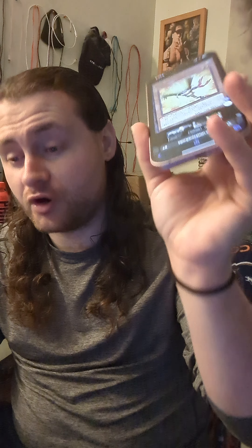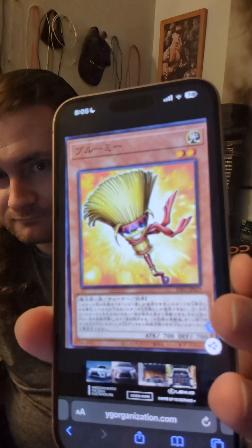I don't know who came up with the idea to turn a sweeping broom into a monster card, but whoever did, they've got some weird imaginations. The name of the card is called Broomie, and it's a two-star Light Spellcaster tuner with 700 attack and defense.